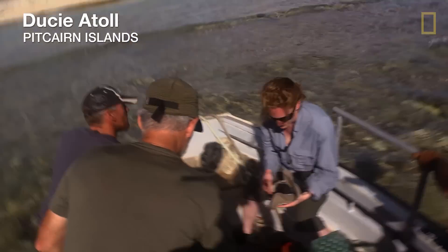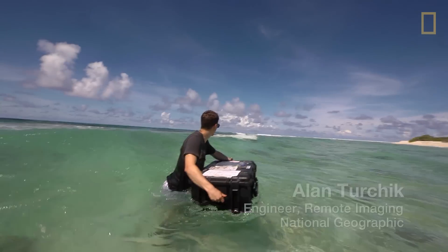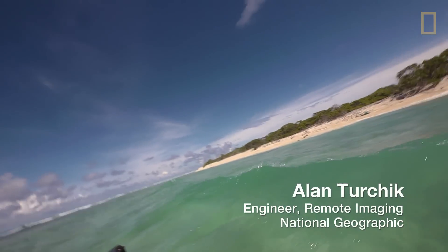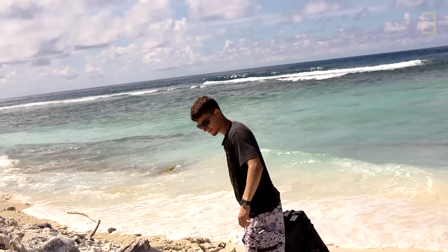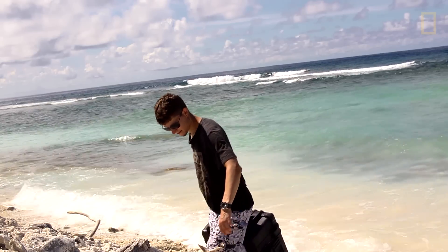This is my first major expedition. So this is the dream, right? It's a bit hairy to actually get on shore. My main job is to get aerial shots for conservation research.